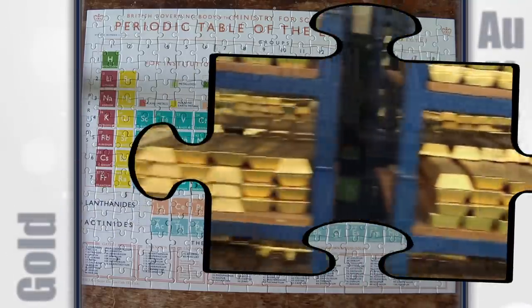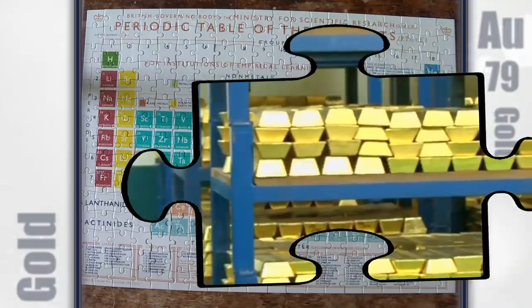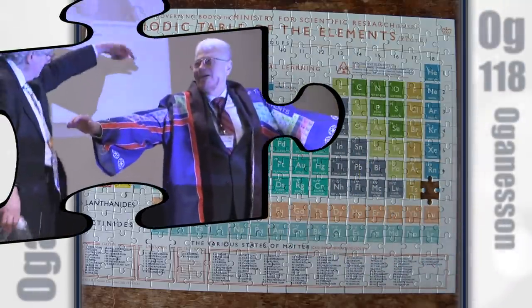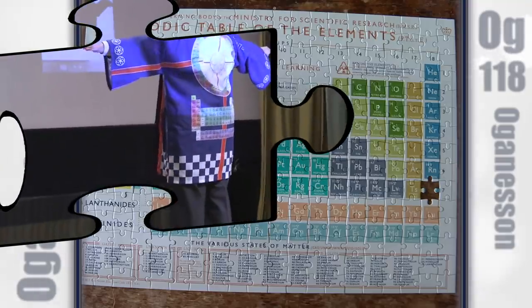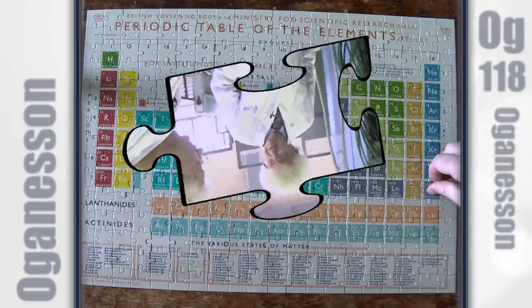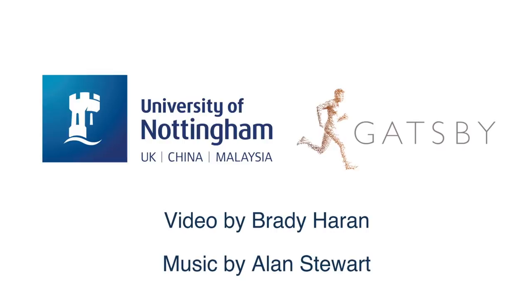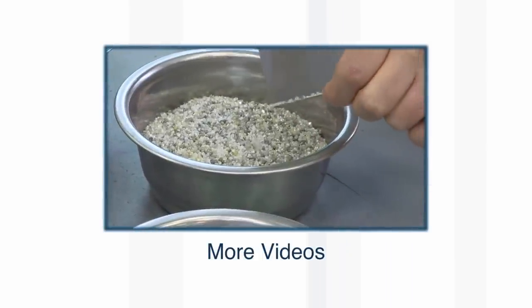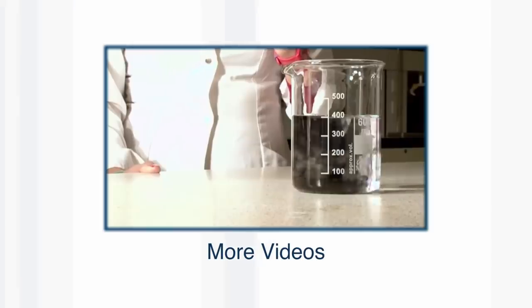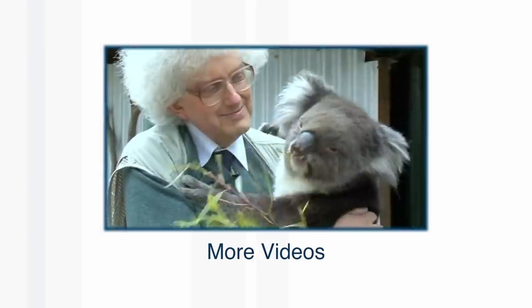We're in the vault — the bullion vault of the Bank of England. I've never seen so much gold; in fact, I've never seen so much of any element. It's very secure — we've been through a whole series of security checks. I'm here in Dubna, in Russia, at the Joint Institute of Nuclear Research, and I'm in the office of Yuri Oganessian, after whom element 118 was named.